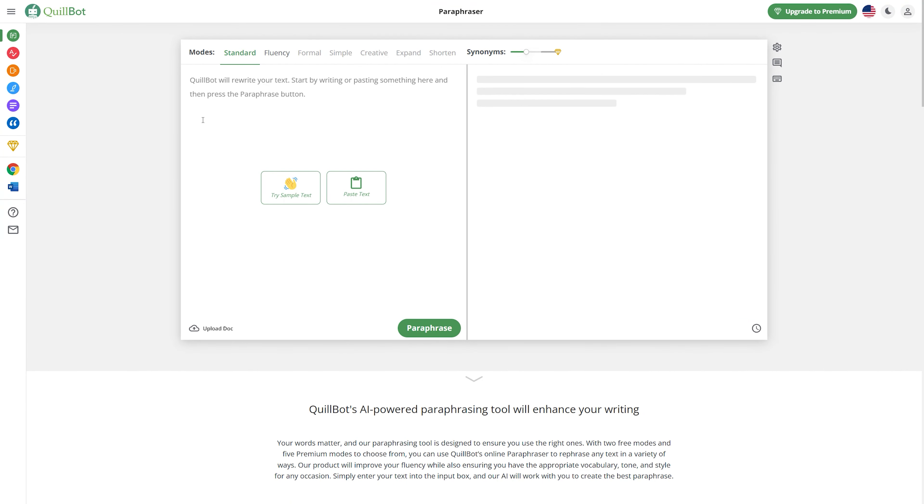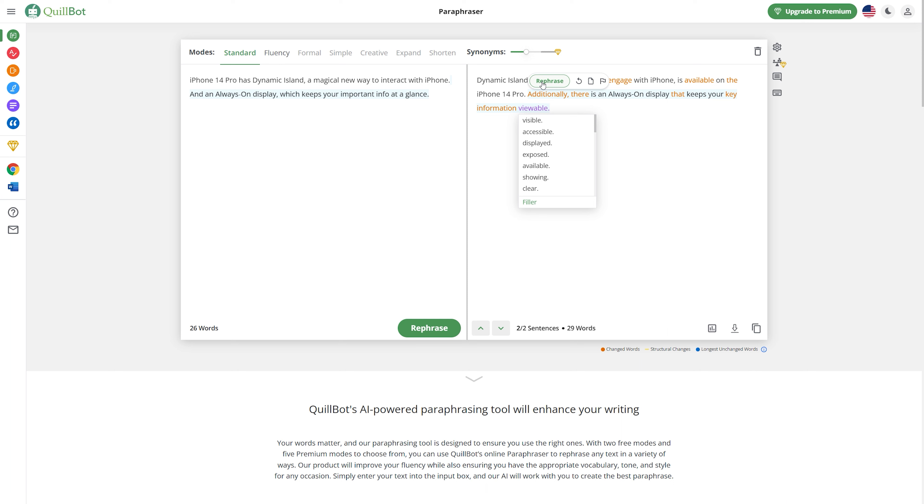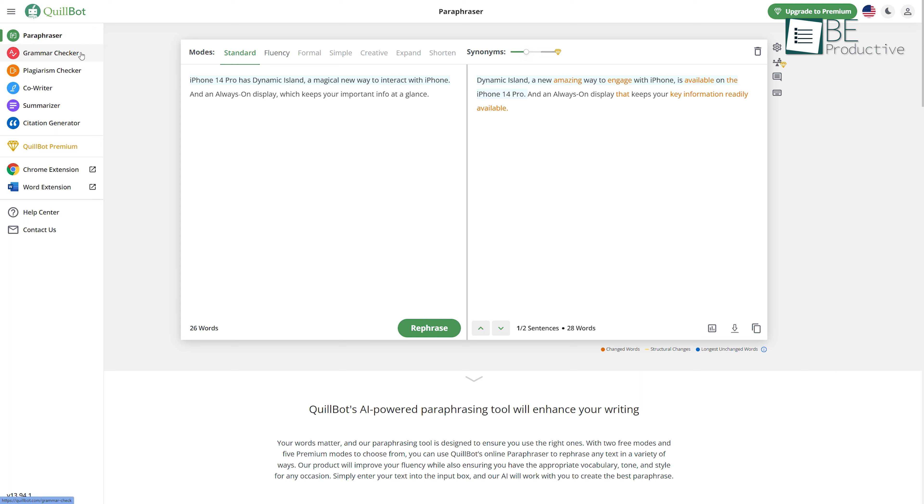Moving along with the list, we have Quillbot, an AI-powered paraphrasing tool that helps you rewrite or reword your articles in a faster, better, and smarter way. It offers seven different paraphrasing modes to choose from. In addition, you can decide on the level of vocabulary change in your writing and access different suggested synonyms with just a click on any word in the paraphrase. Moreover, it allows you to check grammar, summarize your writing, generate citations, and check for plagiarism as well.